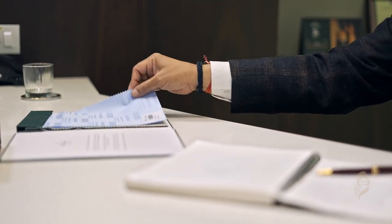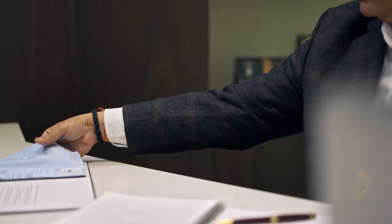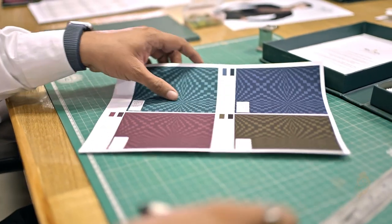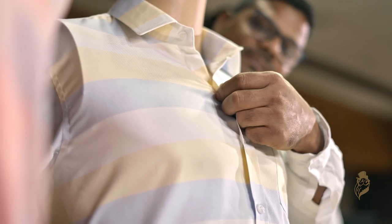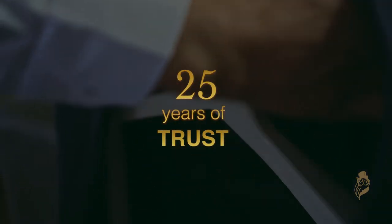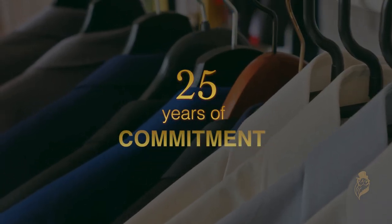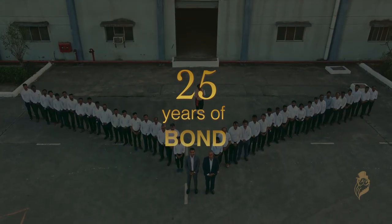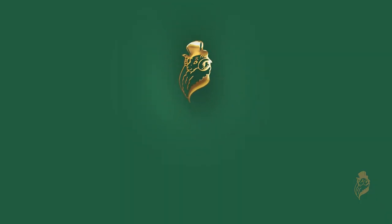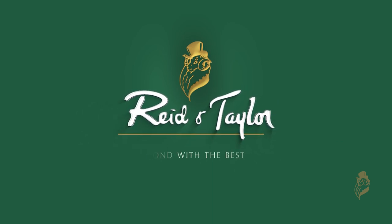Today, Reid and Taylor is delivering consistent growth under the leadership of visionary CEO Mr. Ajay Agarwal. We look forward to carrying the rich legacy and ethos of the brand to new heights in a sustainable environment for all stakeholders. Reid and Taylor continues to be India's luxury lifestyle brand for menswear — reinforcing 25 years of trust, 25 years of commitment, 25 years of bond. Reid and Taylor, bond with the best.